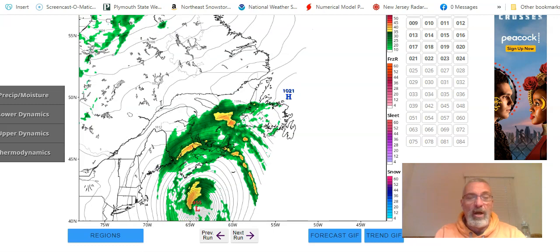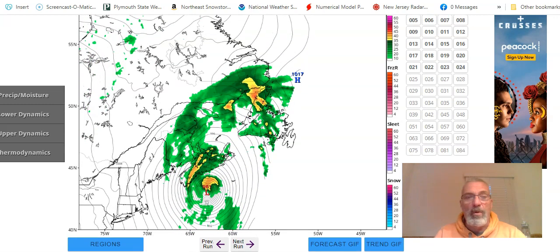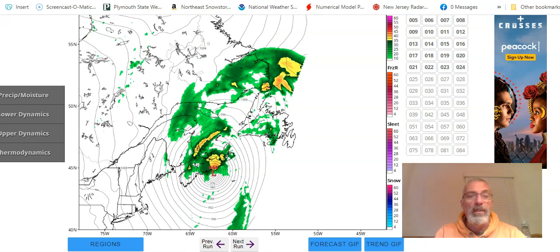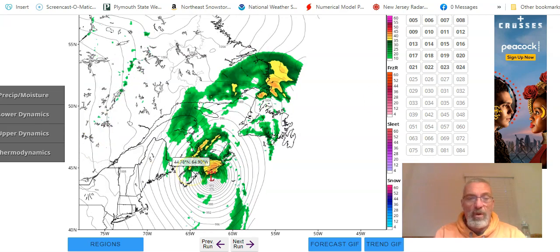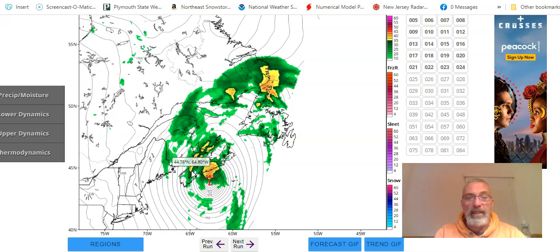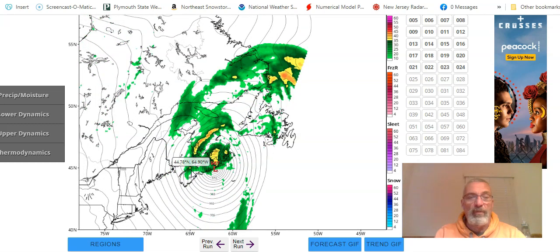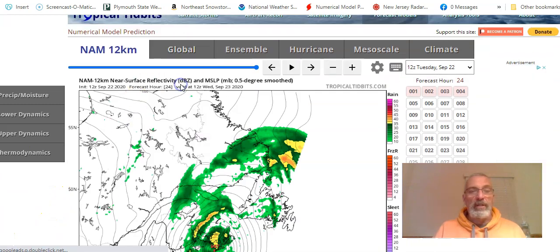Here's Teddy on the NAM model. It makes landfall tomorrow morning somewhere in eastern Nova Scotia, probably before daybreak. I'm thinking this model is just a little bit slow. You see how all the rain shifts out to the west — down east Maine gets it, and of course the really rough weather moving through Nova Scotia today, particularly to the east. And then from there it will head on over to Newfoundland.